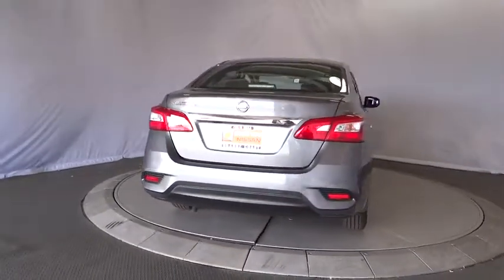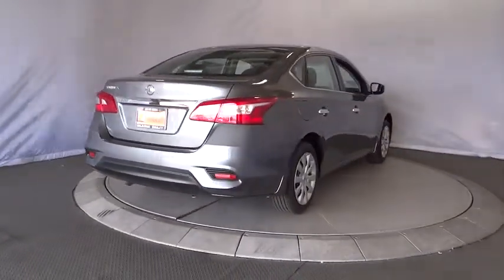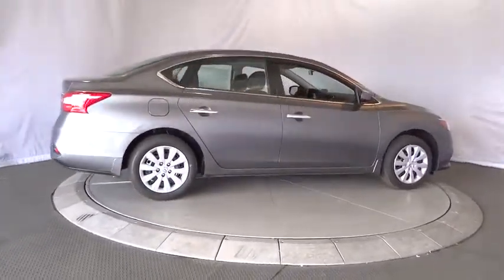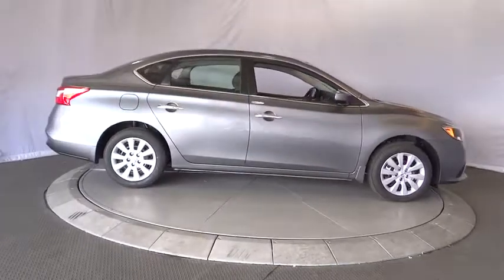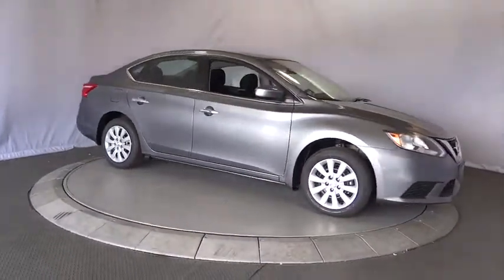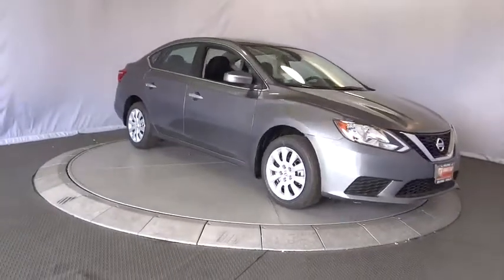Front wheel drive, rear defrost, AM FM stereo radio, MP3 player, bucket seat, CD player, trip computer, power windows, passenger airbag. This vehicle offers reliability and good looks at a great price. So come in and take a test drive today.